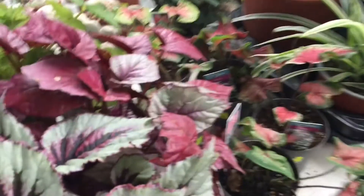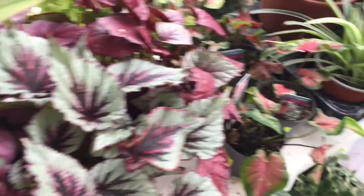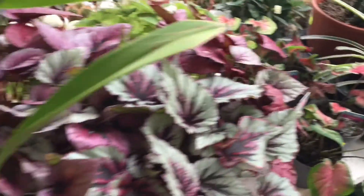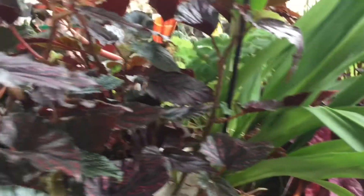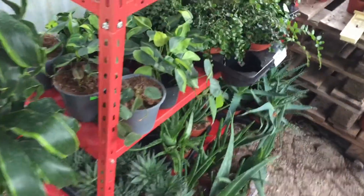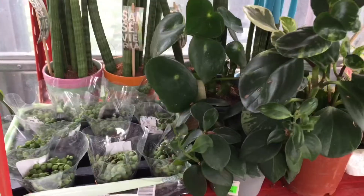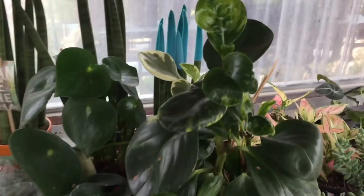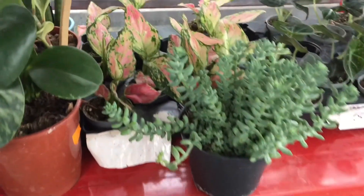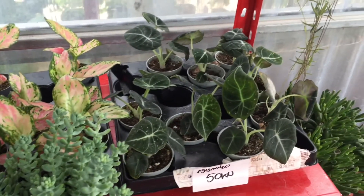On the right side there are some small caladiums, which I already have enough of at home. Then I turned around and they have newly stocked baby plants. Here are some string of hearts, and you will see the baby pink aglaonema. And finally, on the right side, Alocasia Black Velvet.